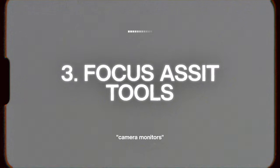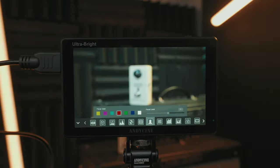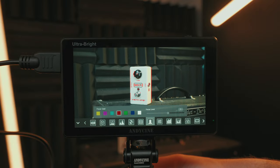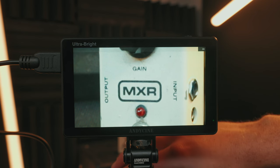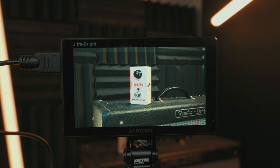The last thing you want on a shoot is to underexpose or overexpose something because you didn't have the proper way to measure exposure. Reason number three is the focus assist tools. A lot of cameras have built-in focus peaking, which certainly helps, especially if you're shooting manual focus, but having a nice big display with focus peaking is a really nice combination. Monitors like this Andy Cine also allow you to zoom in and check focus on top of focus peaking, basically ensuring that you never miss focus anytime you're shooting.